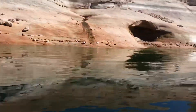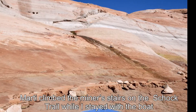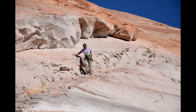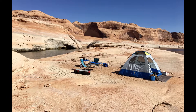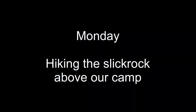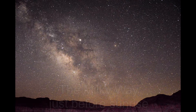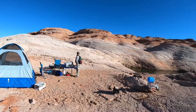Just found a miner's trail up the side of the rock here. We're going to do a hike up on Slick Rock right above camp.